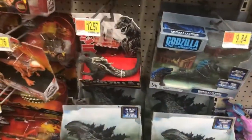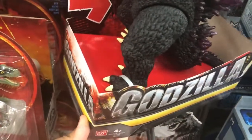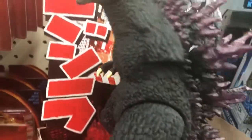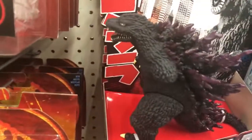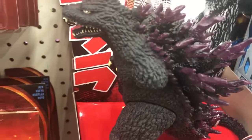Here I am at Walmart and it's kind of sad what I just found. I found Godzilla 2000 and his arm is missing. I don't know if some kid ripped it off or it didn't come with this arm. It's kind of sad seeing Godzilla like that. Nobody might buy him.